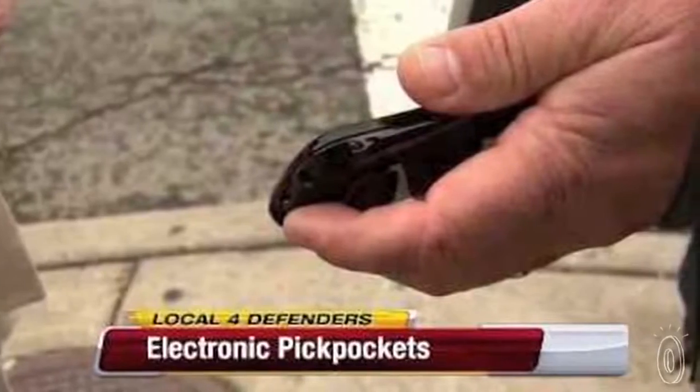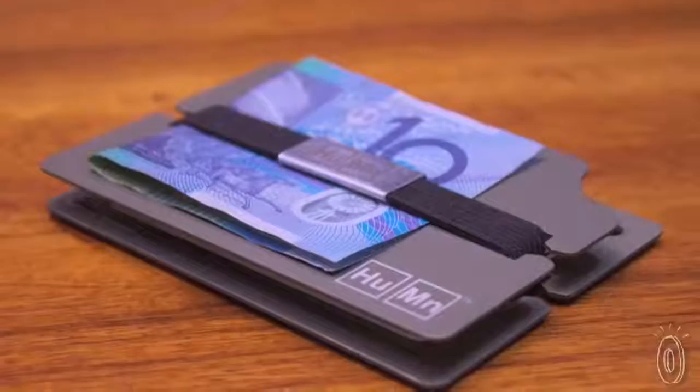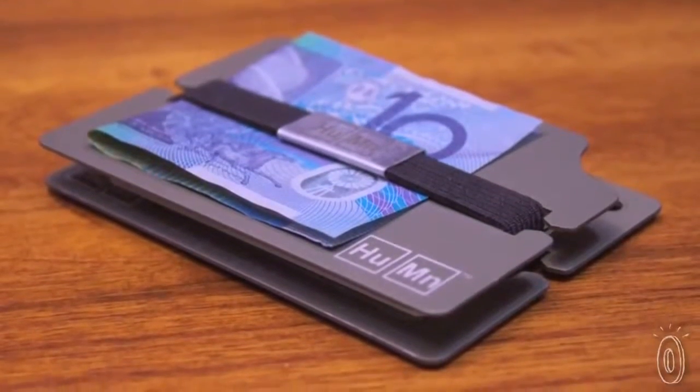With skimming devices, people can actually steal this personal information, even if it's in your back pocket or your bag. The aluminum plates on the Human Wallet prevent this from happening.